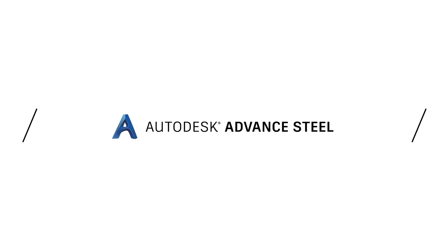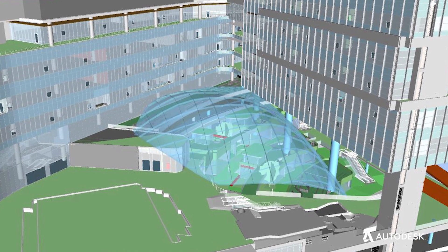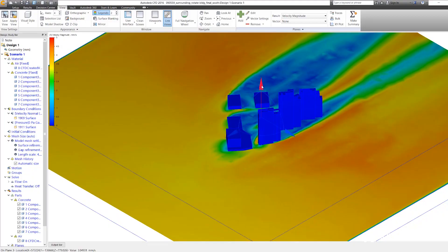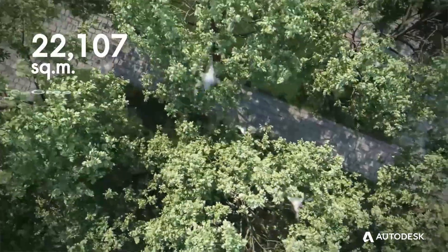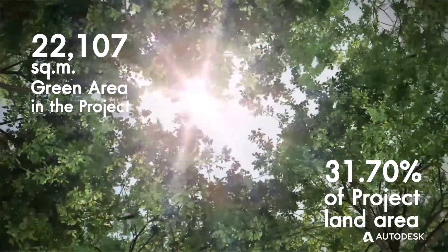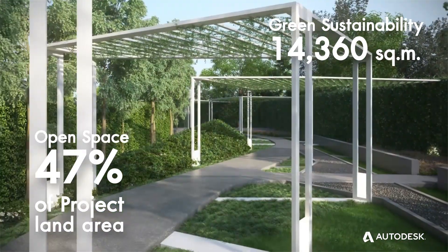With using the advanced steel technology with Autodesk, we were able to reduce a lot of material from steel. For Wisdom 101, we were able to reduce the use of energy by 30%, the use of water by 40%. We were able to put in green space, and we were also able to reduce CO2 by 50,000 tons per year.